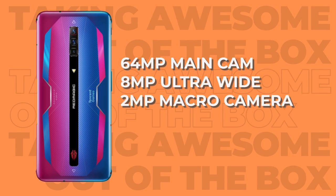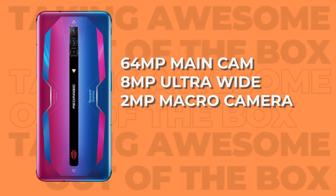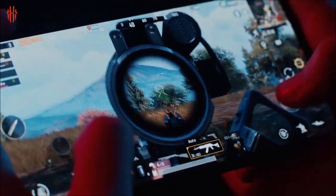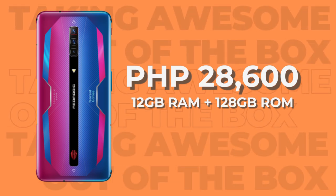For the cameras, it has a 64MP main cam, an 8MP ultrawide, and a 2MP macro camera. The Nubia Red Magic 6 is without a doubt a beast gaming phone, priced at 28,600 pesos for the 12GB of RAM and 128GB of storage variant.